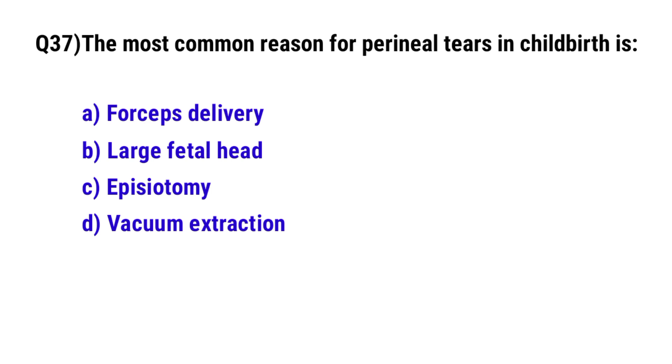Question 37. The most common reason for perineal tear in childbirth is? The correct option is B: large fetal head.